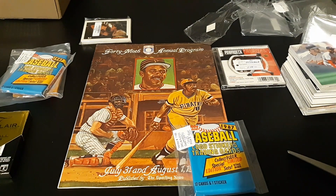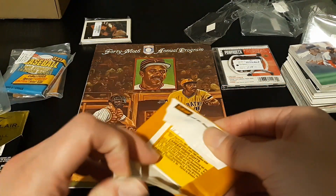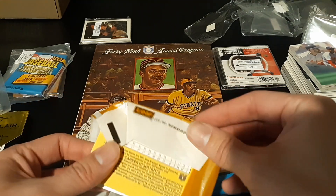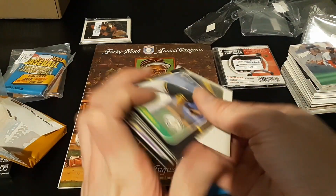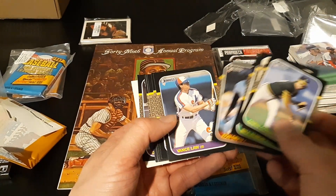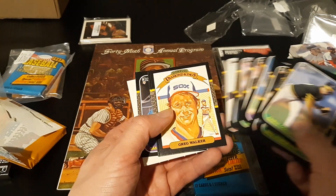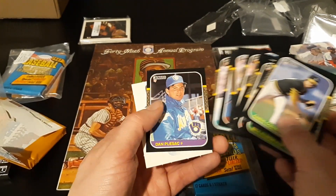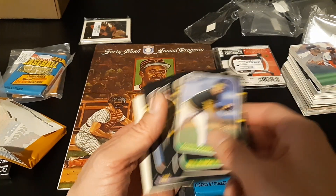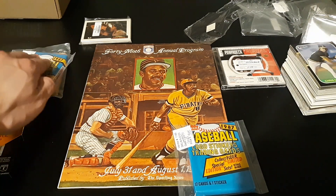Let's go ahead and open the '87 Donruss. Maybe we'll pull a Jose Canseco or Bo Jackson — though I'm not sure if they have a card in Donruss. Maybe a Barry Bonds error or something — you never know. Chris Cotiroli, Dave Collins, Bill Almon, Ron Davis, Vance Law, Sid Fernandez, Rick Rhoden, Randy Kutcher, John Moses, Ray Chadwick, Greg Walker, Vaughn Hayes, Lonnie Smith, and Dan Plesac. So that was a pretty trash pack, but we'll definitely keep those two sealed ones.